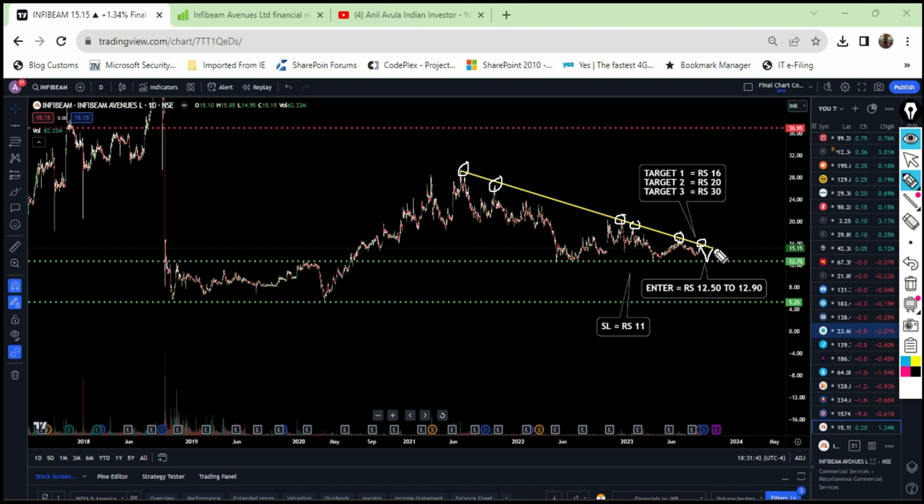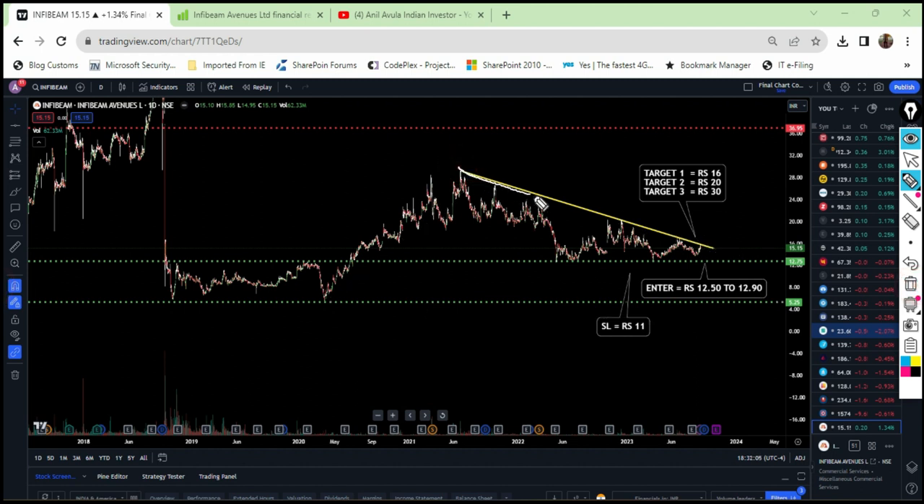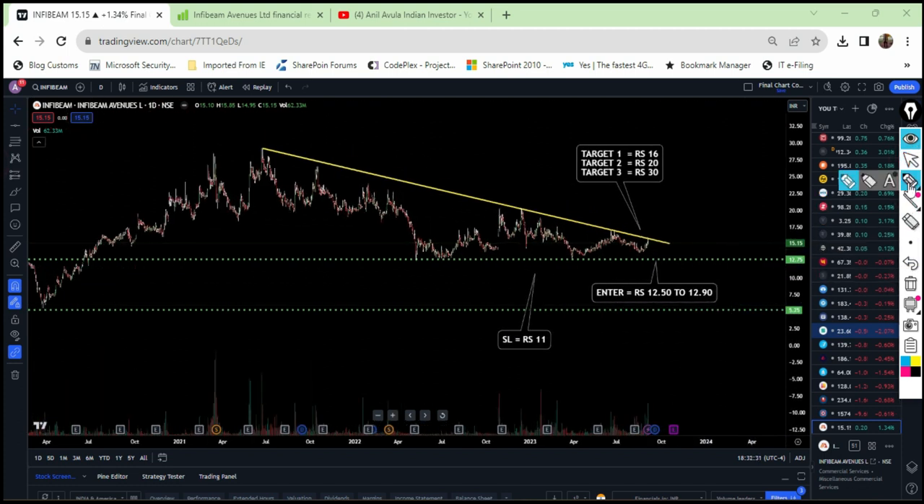I am sure that this stock is going to retrace again until this level and then will bounce back and will break this downtrend parallel line and go into new higher zones which is going to be more than 50 rupees in the near future. This stock has hit the downtrend line many times, bouncing back into lower regions and then coming back to hit the downtrend line again. I am sure it will retrace a little more and then break the downtrend line with a heavy green candle and heavy volume, which is going to happen within a week or 10 days.